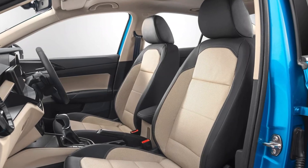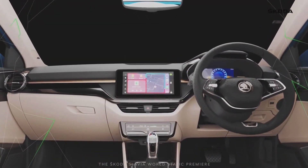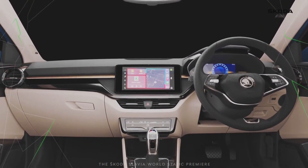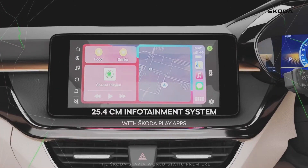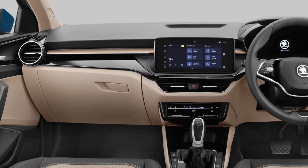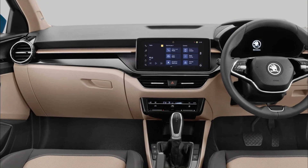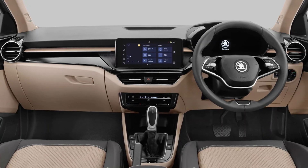The ultra-modern exterior is also justified by the interior. The interior draws inspiration from premium Skoda sedans, thanks to the large 10-inch touchscreen infotainment system taking center stage. Below is a sleek rectangular finished AC vent. Unlike those, the side AC vents are circular in design. The piano black finish trim runs across the center of the dashboard, adding richness and premiumness to the cabin.